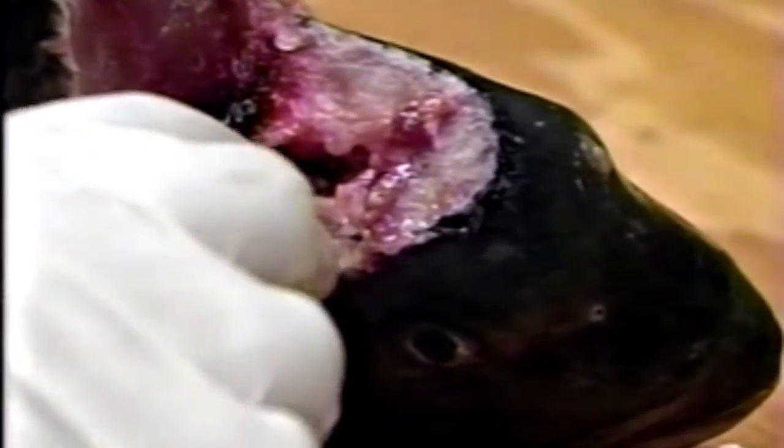There's one — and the second otolith is right there. Hold that up to the camera, please, Kathy, so that our viewers can see it.